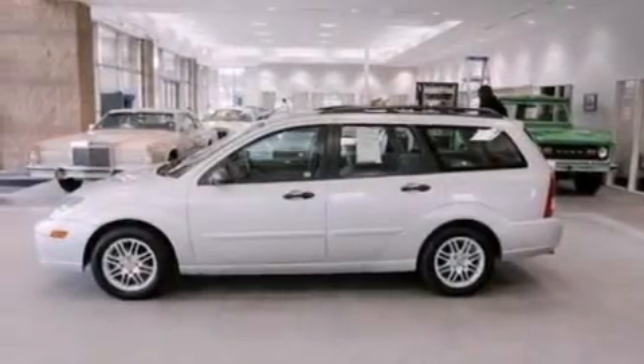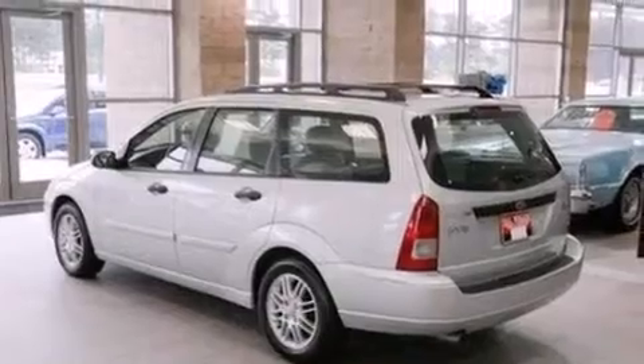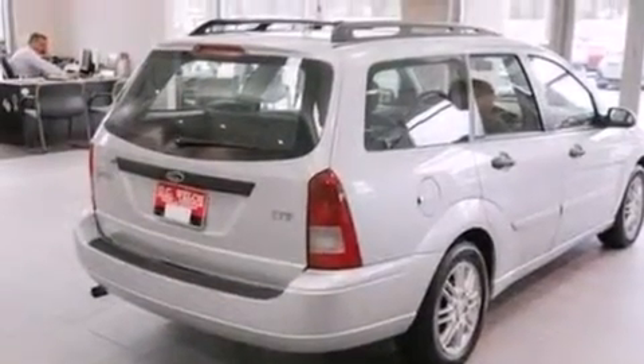A multi-link rear suspension, air conditioning, full power accessories, a CD player, 12 volt power outlets, a passenger side airbag, rear seat child proof door locks, a pass-through rear seat, a keyless entry system, and aluminum wheels.